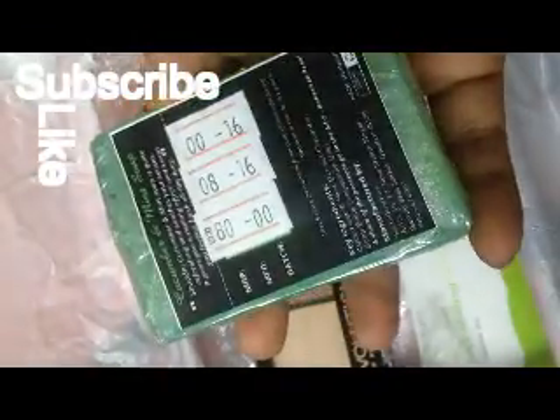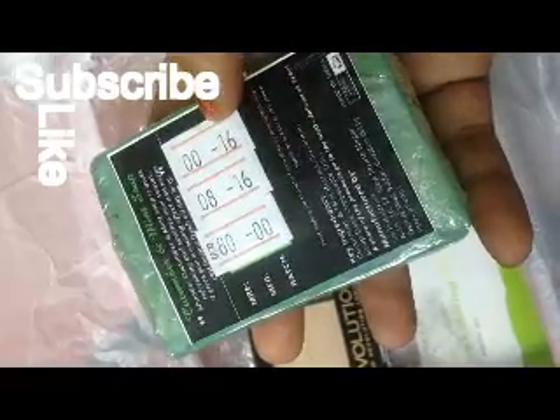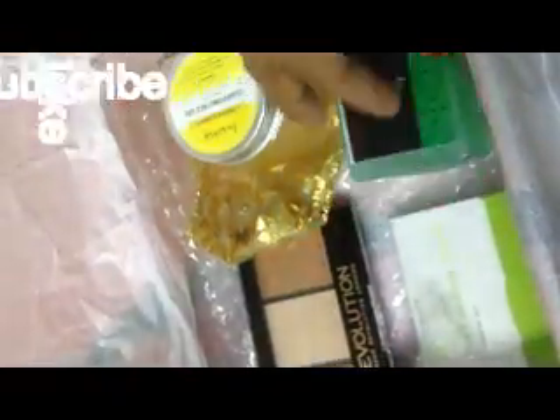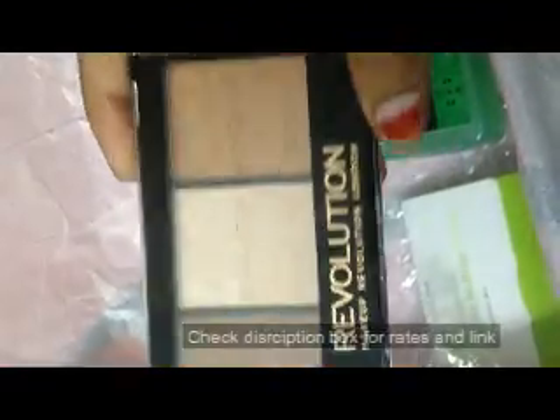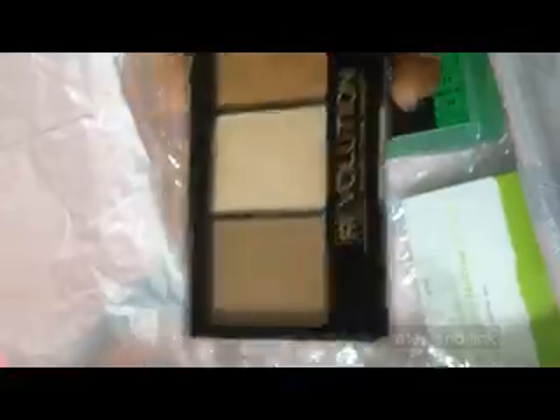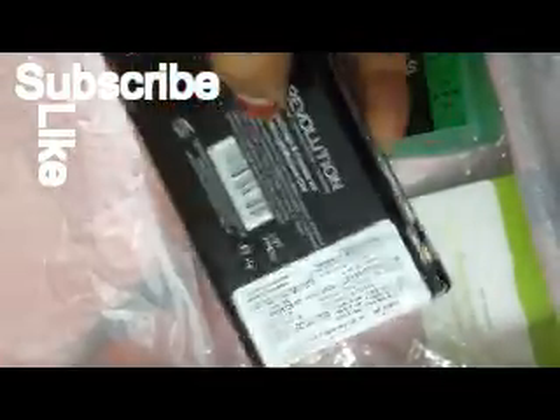Coming to the second product, this is Soothe Cucumber Soap, which is so good for oily skin. This costs 80 rupees. My third product is the Makeup Revolution London palette, which includes a contour, highlighter, and bronzer.